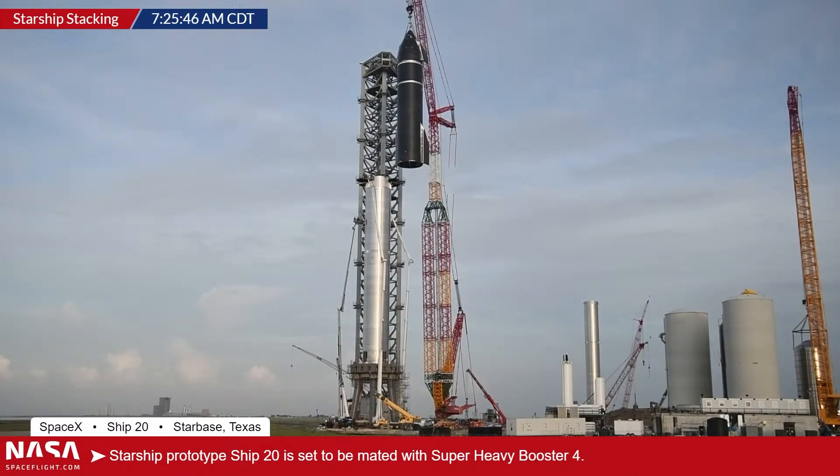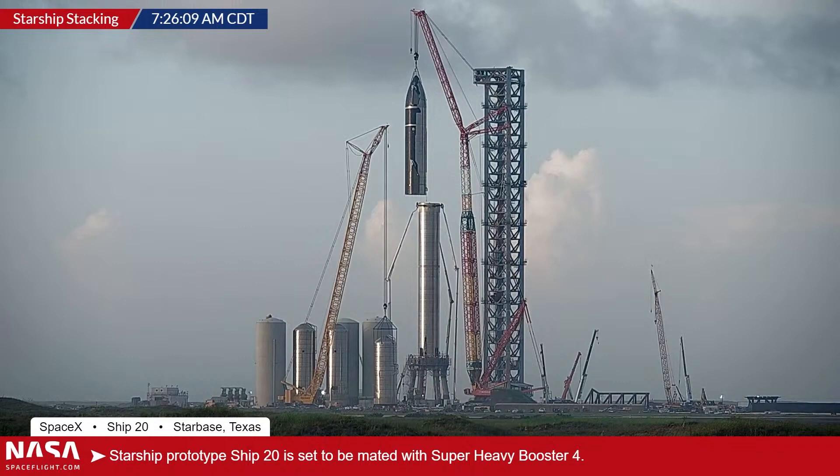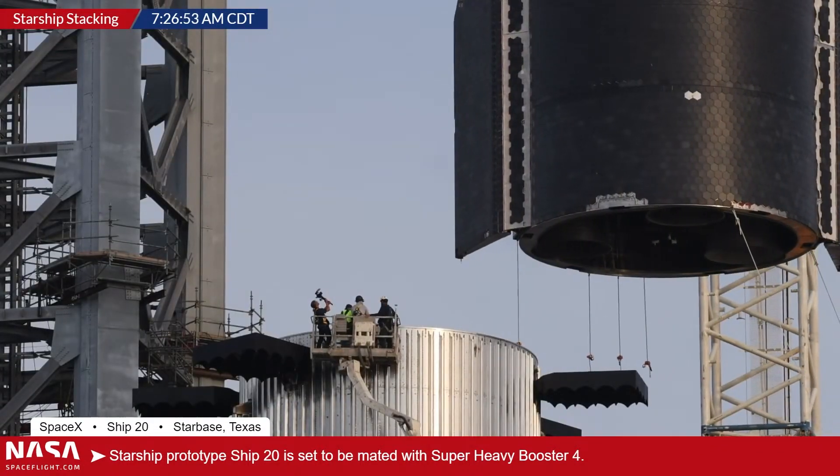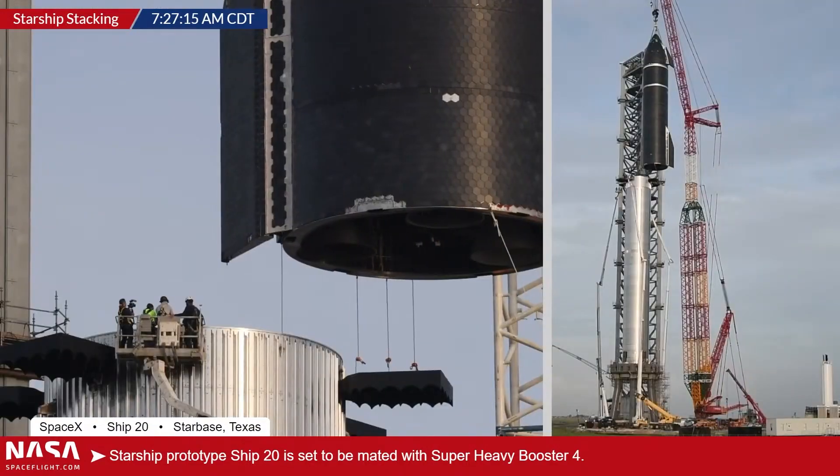Four days after engine installation, Starship SN20 and booster four were briefly mated together, forming a full Starship stack.